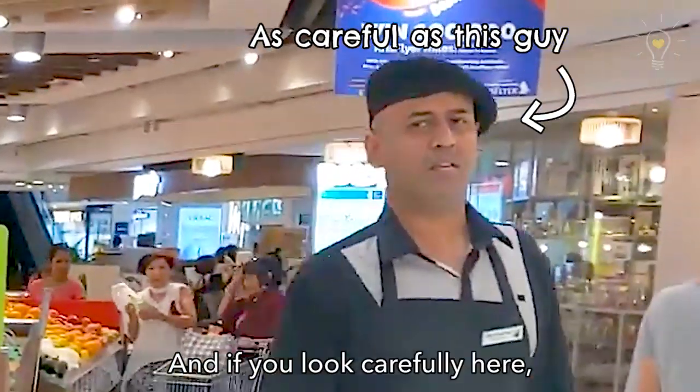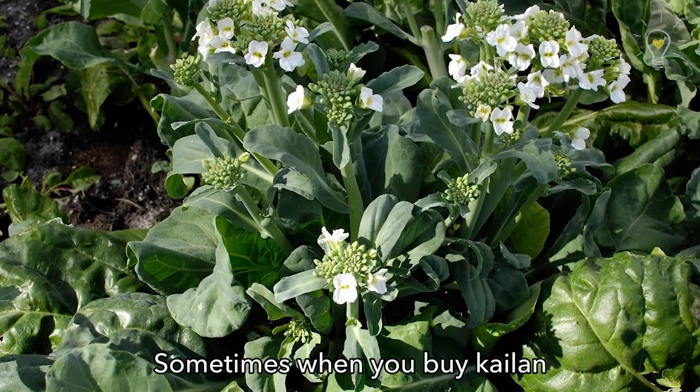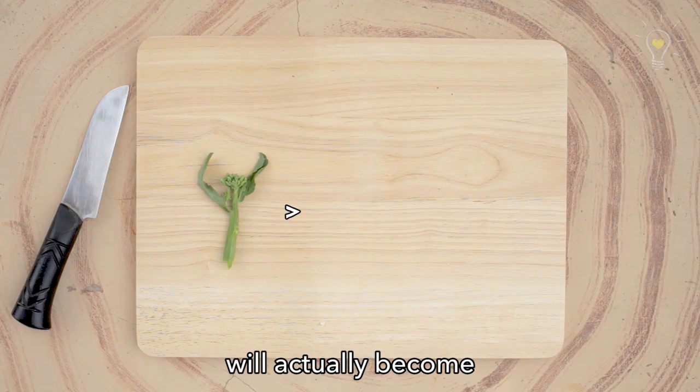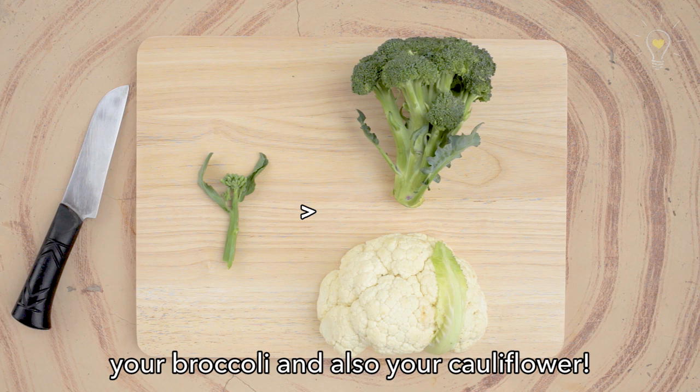And if you look carefully here, you can see these are the flower buds. Sometimes when you buy Gailan, they will actually bloom into flowers. This will actually become your broccoli and also your cauliflower!